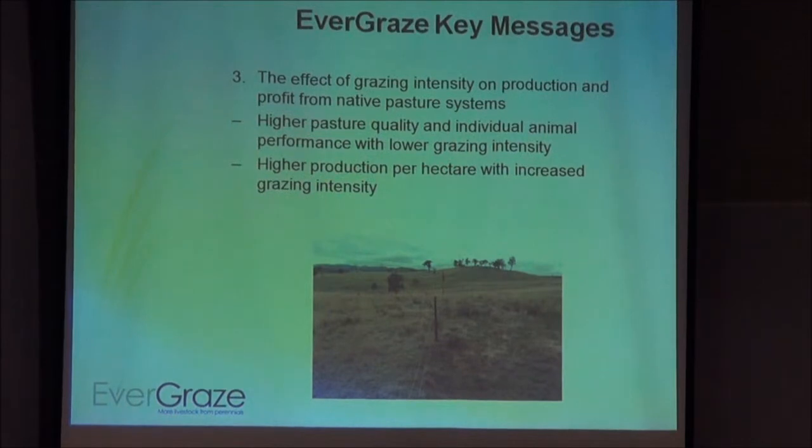Finally, the effect of grazing intensity on production and profit: there was an effect of grazing intensity on production and profit of native pastures. Two key things came out of this — there was higher pasture quality and individual animal performance with continuous grazing, so better per-head performance. But we had higher pasture production and were able to increase stocking rates, so higher production per hectare with more intensive grazing management. This is just background to lead into the modelling work — for more detail go to the website.